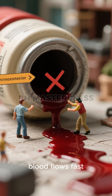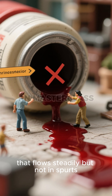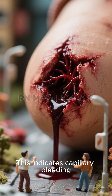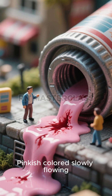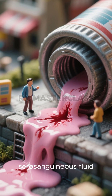Incorrect options: Darkly colored, blood flows fast — this describes venous bleeding that flows steadily but not in spurts. Slow, dark colored, generally ooze — this indicates capillary bleeding, which is slow and oozing. Pinkish colored, slowly flowing — this may represent diluted or serosanguineous fluid, not arterial in nature.